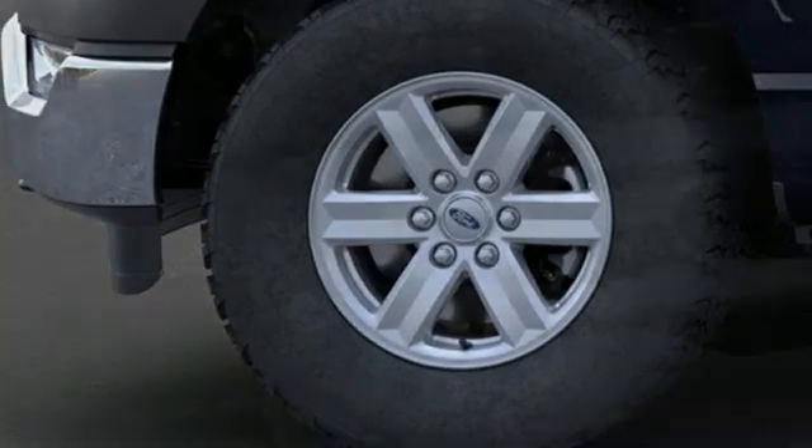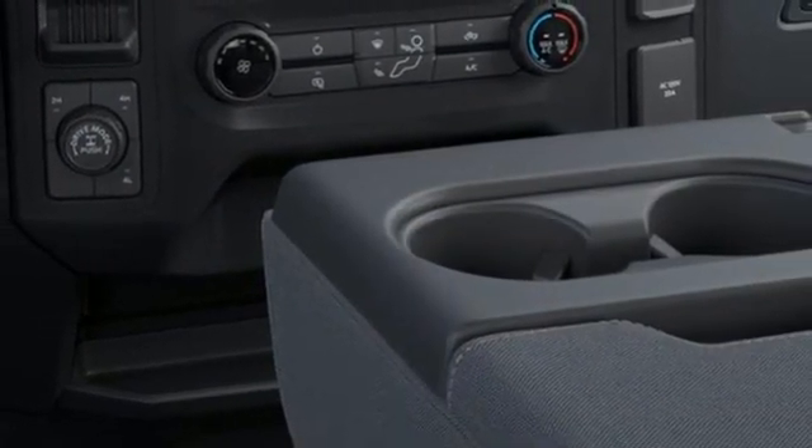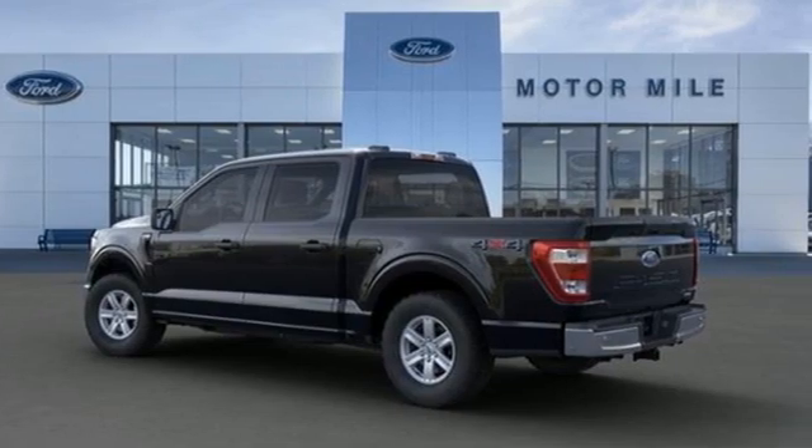Front heated and ventilated leather split bench seats, trailer hitch receiver, rear parking sensors, and twin turbo V6 engine.